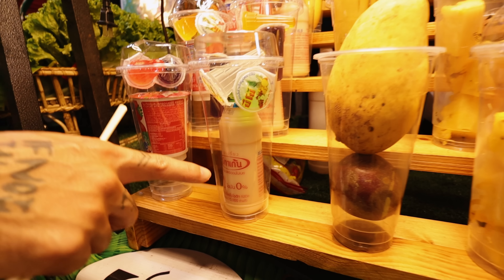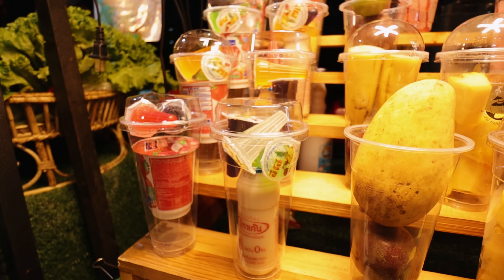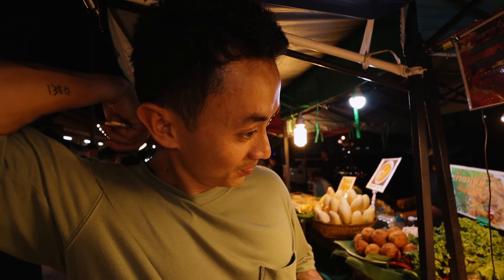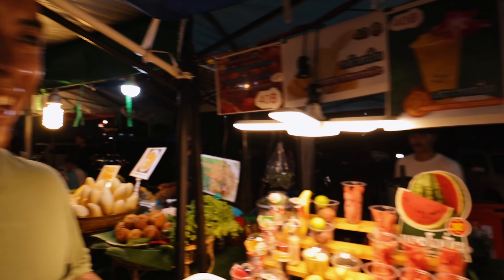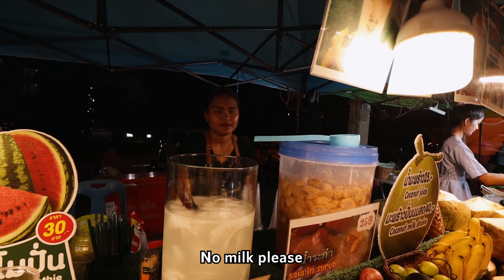We're also excited to go check out the temple next. It's a landmark in Koh Samui — it's like the highest point on the island. But we somehow have not been there yet because we've always been putting it off, thinking it might be a bit steep and dangerous. But today we're going to take you guys there and show you what it looks like. We're going to make it there for the first time.